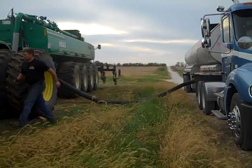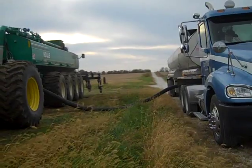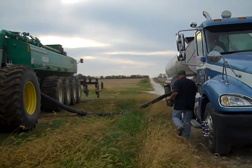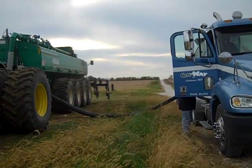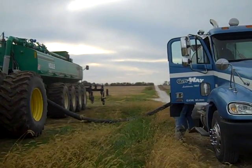After the manure leaves the pit, the transport truck delivers this nutrient-rich byproduct to the slurry wagon waiting in the field. Again, the manure is pumped directly from the truck to the wagon to ensure a clean swap.